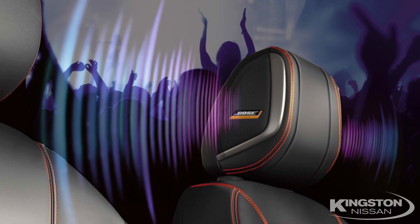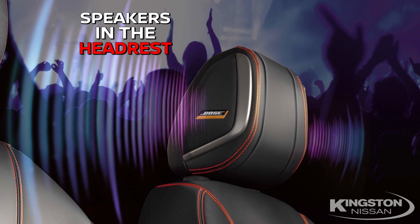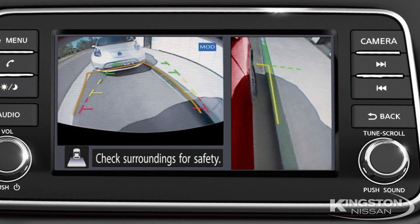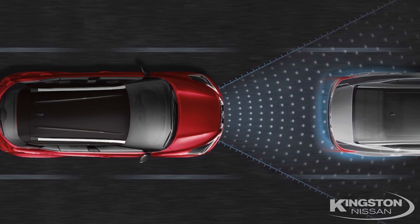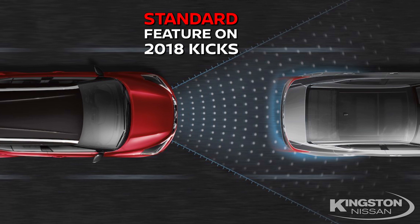And what about technology? We have a class-exclusive premium Bose system that no one else can touch. And don't forget our around-view monitor — you can't get this with anyone else. And another great safety feature is our award-winning, class-exclusive automatic emergency braking. No one else has it.